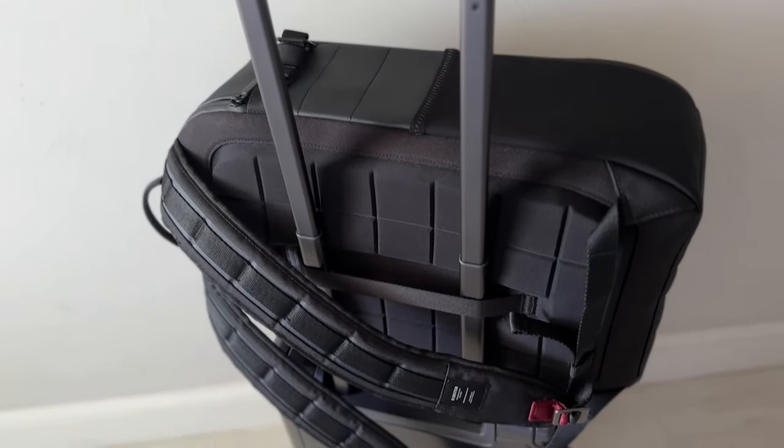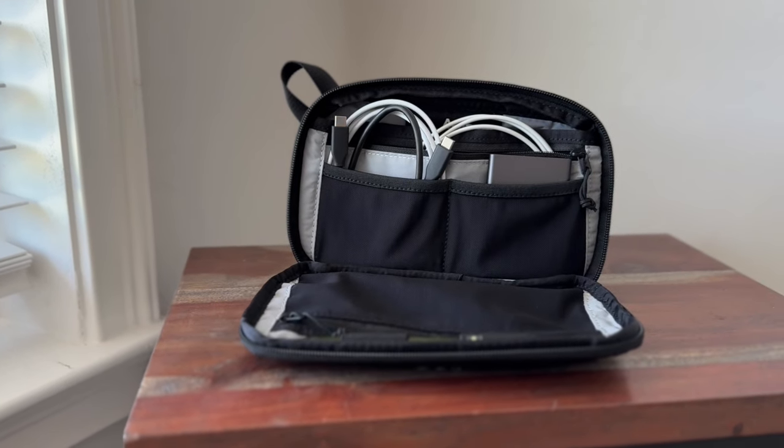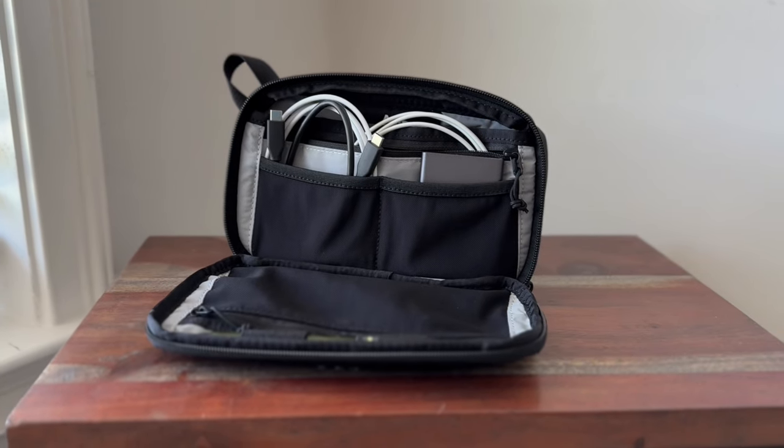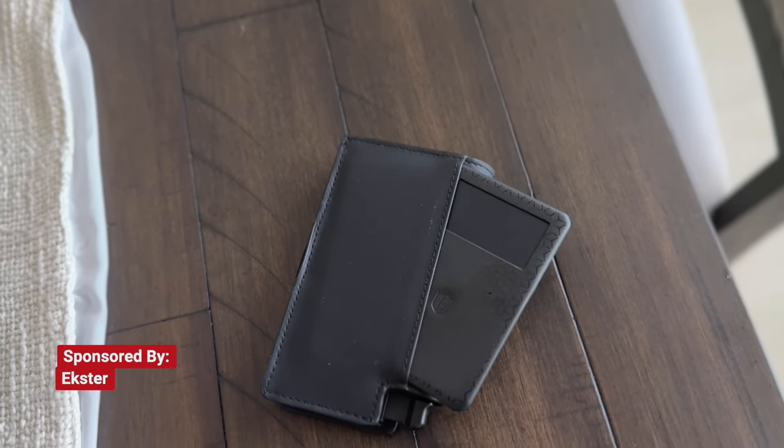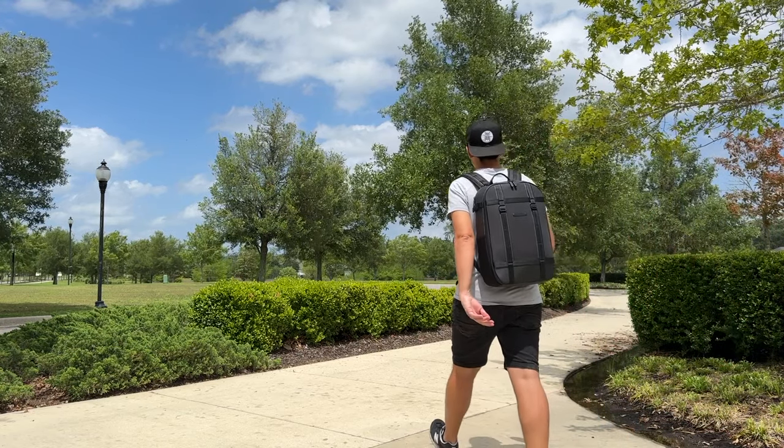Regardless of where I am, it's always really important for me to keep my tech organized and protected, so I thought it would be a fun video to walk through some of the gear that I use most regularly, including some items from the sponsor of today's video, Exter. Exter is well known for making some really cool wallets and their Grid Backpack, which is actually housing all of the gear that I'm going to be walking through in this video. Make sure to stick around until the end to learn about Exter's anniversary sale and how you can save up to 25% off.